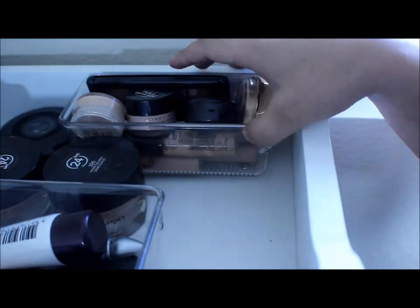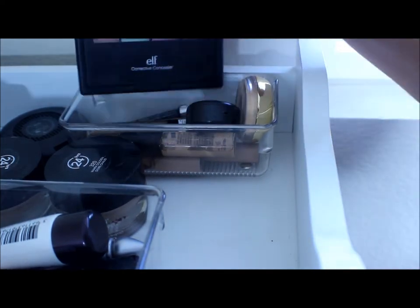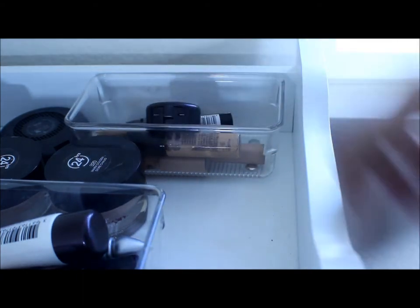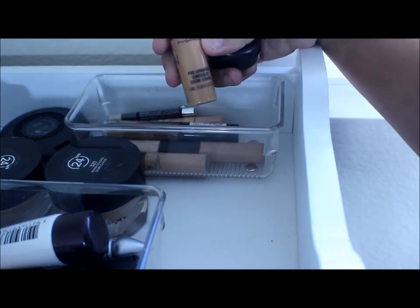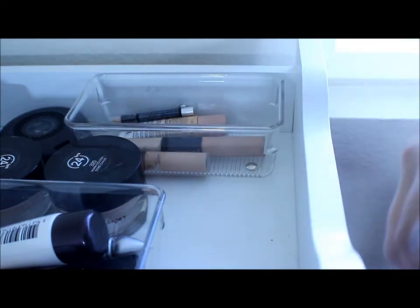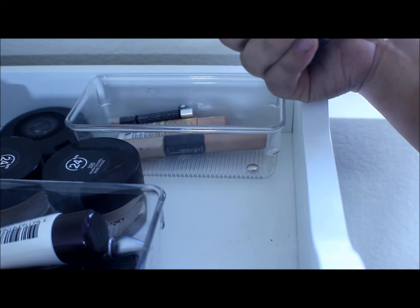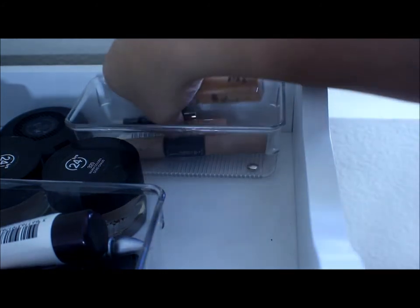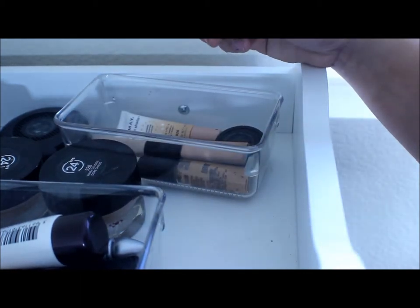Right here I have all of my concealers. I have some NYX, The Balm, an Elf Corrective Concealer Palette, Milani, the MAC Studio Finish Concealer in the pot, and the Pro Longwear Concealer which is actually too dark for me. I have another NYX HD Concealer that's also too dark, a MAC Moisture Cover Concealer, an Almay, another Elf Concealer, and a Hard Candy Concealer.